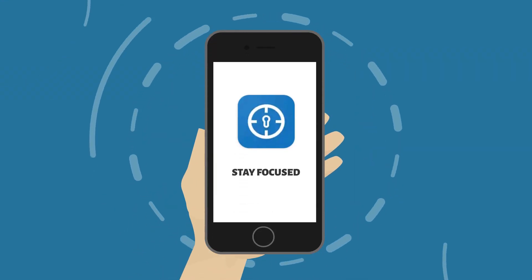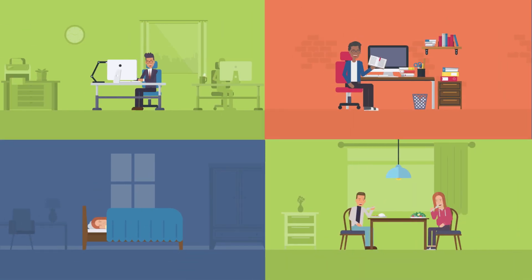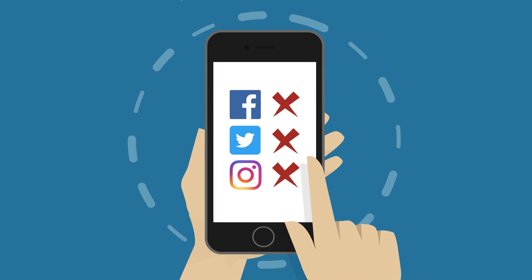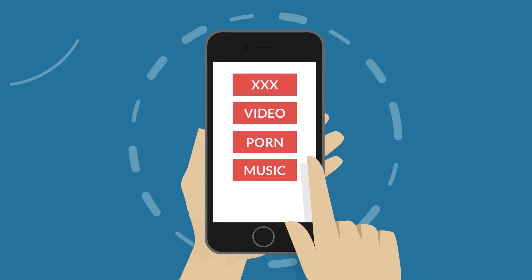All it takes is a few simple clicks once downloaded, and you'll be able to spend time on the things that matter. With Stay Focused, you can block specific apps and notifications. Plus, you can block websites and search keywords.